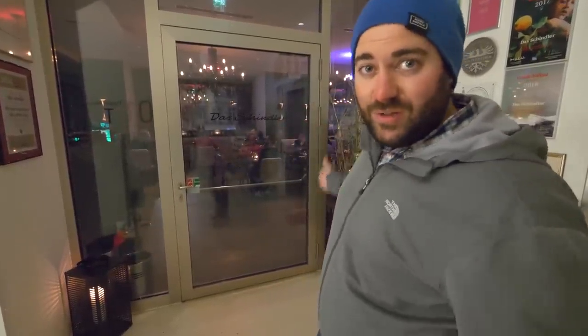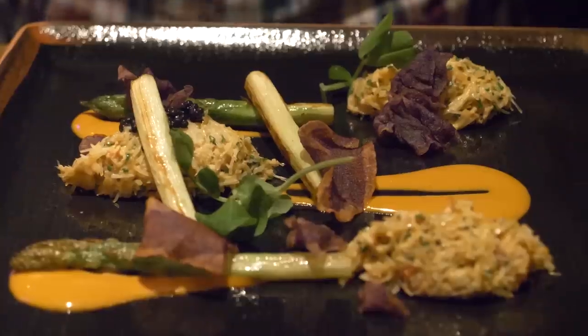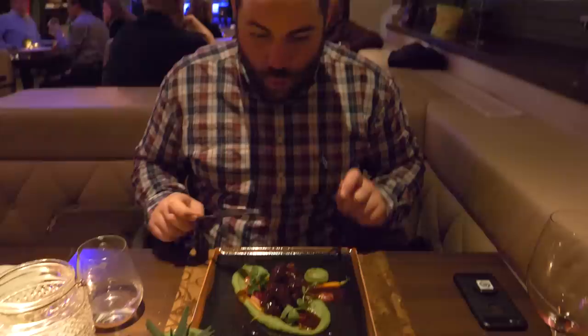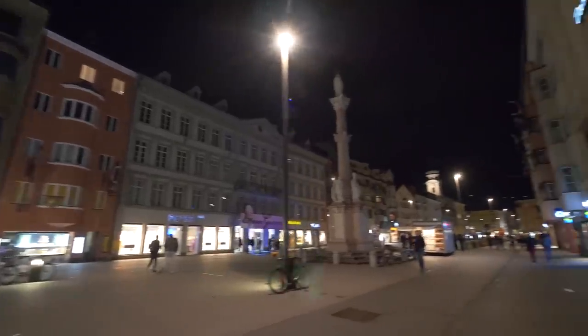We're taking our dining experience up a notch here in Innsbruck, dining at Das Schinde. We've got a table on a Saturday — let's dine, my friends. We've had a few local tip-offs that this is the place to eat on the weekend here in Innsbruck, so I'm very excited to tuck into a few of these delightful dishes. It was great to try one of Innsbruck's top dining experiences at Das Schinde, and we can't wait to see more of Innsbruck.